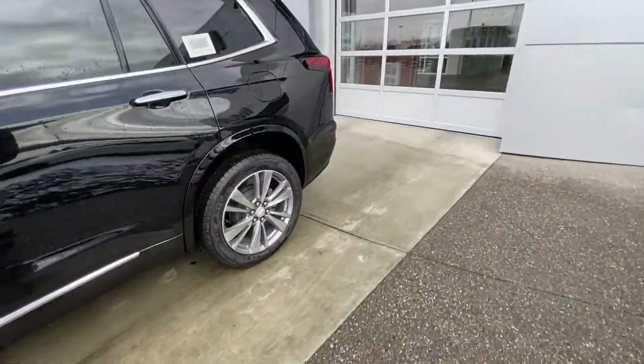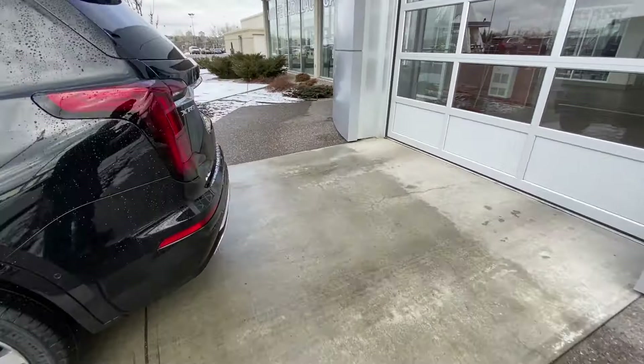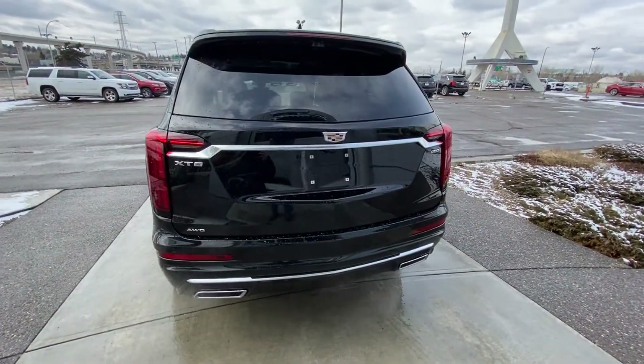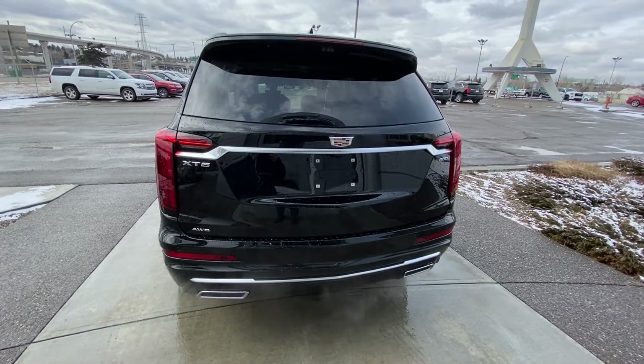Rear-tinted privacy windows and remote-start equipped. At the back of the XT6, dual chrome exhaust tips, rear parking sensors, a power tailgate, and LED brake lights.